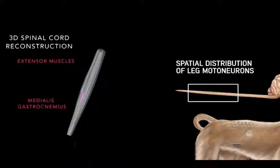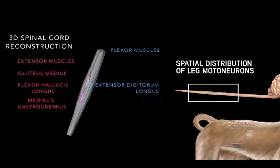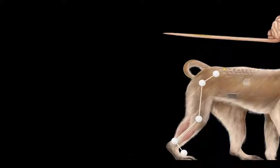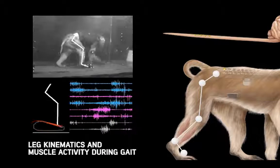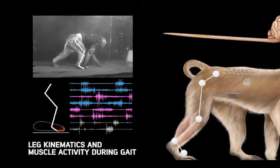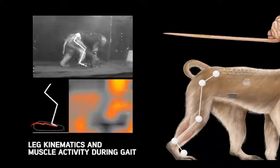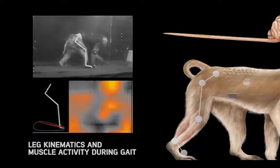For this, we reconstructed the anatomical location of motor neurons innervating the extensor, flexor, and biarticular muscles of the leg. We then used wireless technologies to record the activity of these leg muscles in conjunction with leg kinematics, which allowed us to reconstruct the spatiotemporal map of motoneuron activation during locomotion.